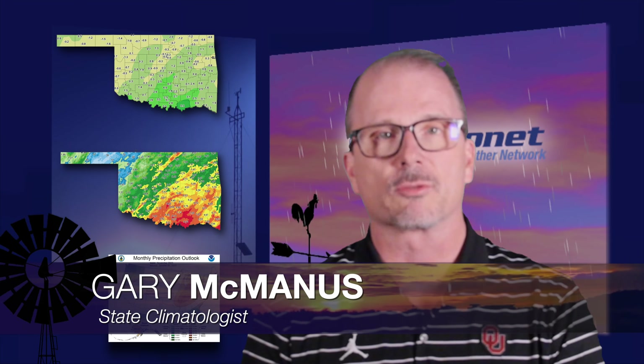Good morning, everyone. Wesley is off this week, so you have me flying solo. We're going to start with drought, so let's get right to that new, better looking drought monitor map and see where we're at.